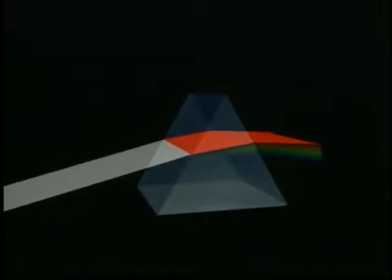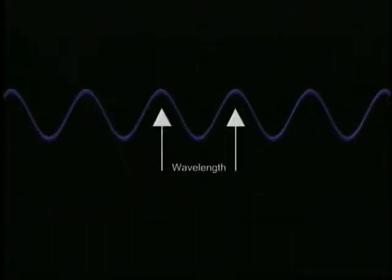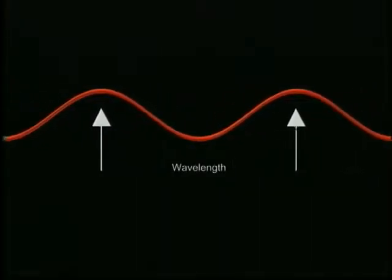The sun, for example, or a star, emits visible light. That's why our eyes evolved to detect that kind of light, but that's not the whole story. All the different colors of visible light, from violet to red, have different energies and different wavelengths. Blue light has a higher energy, so it has a shorter wavelength. Red light, on the other hand, has less energy, so it has a longer wavelength.